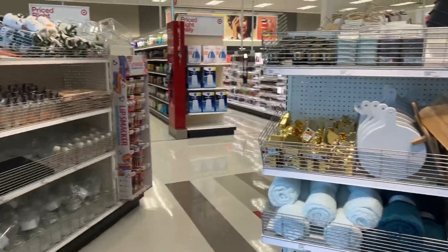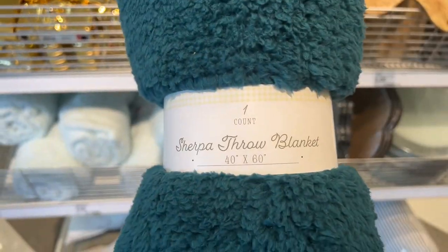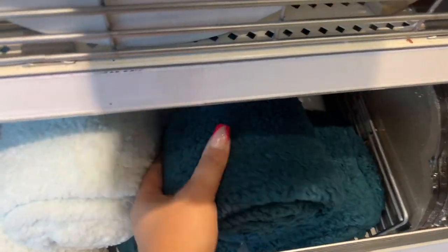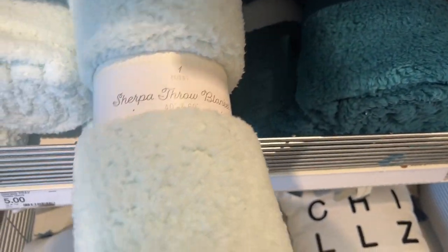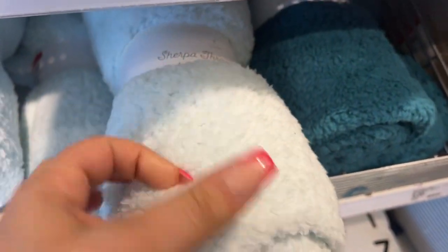The sherpa throw blankets are 40 by 60 inches, they are five dollars, and they have these beautiful colors. They're super soft, really nice little throws. I could see my cats totally loving these.